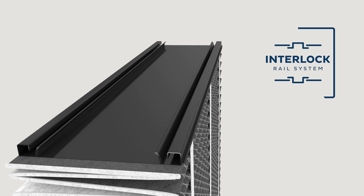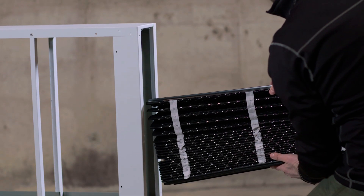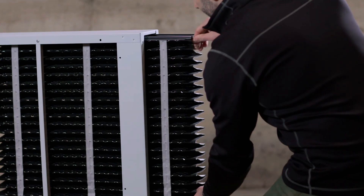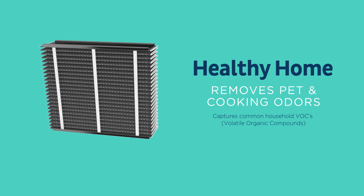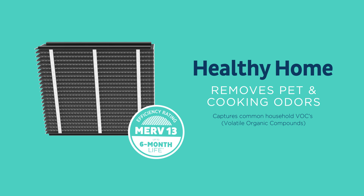The patented interlock rail system allows for the simple and easy replacement of new filters, with no assembly required. The replacement of filters assures optimal performance and consistent health benefits year in and year out.